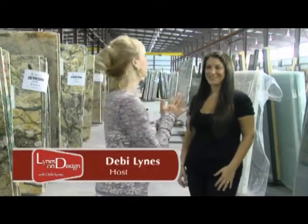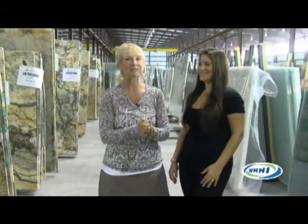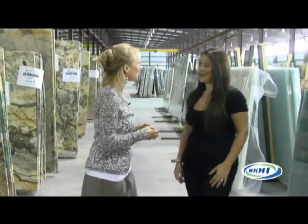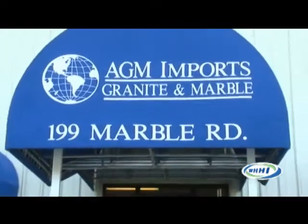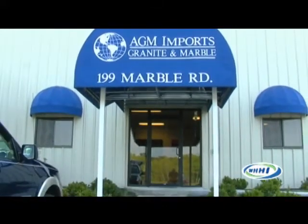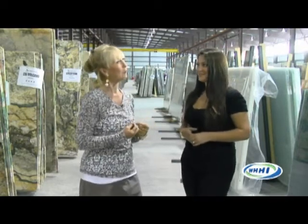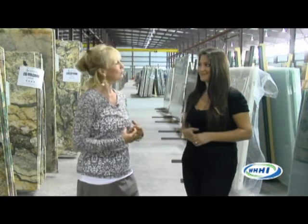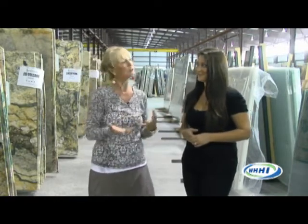Hi, and welcome to Lines on Design. I am Debbie Lines, and I am here today with a dear friend that I knew when she was little — and now she's all grown up — Andrea Antunis from Distinctive Granite and Marble. We are having fun today. We are here at the warehouse, and we're going to take a tour. We're going to talk about new products and what you do. I've known you forever, known your family business, and I think you are very special in what you do. Let's talk a little bit about Distinctive Granite and Marble.